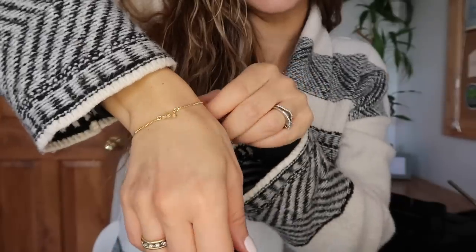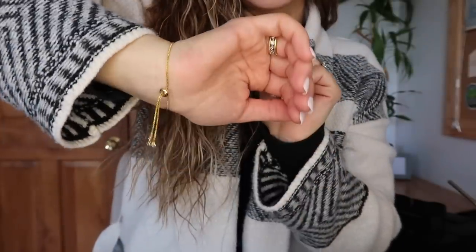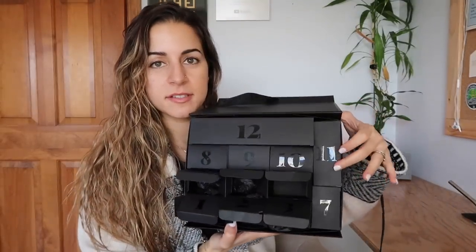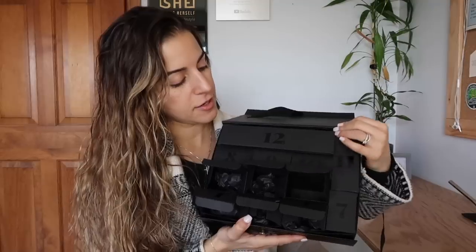I've got Mila under me — she's got her head on my leg. I think she wants to go for a W-A-L-K. Very dainty little bracelet. That's beautiful, love it. We've got a couple big ones in here — I'm curious to see what's in there. Day 11 and day 12 are two big boxes, but we'll get there.